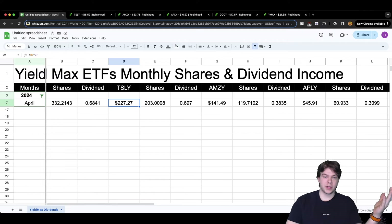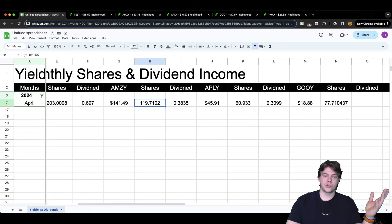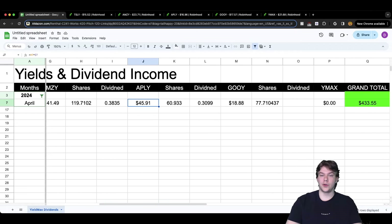Moving on to AMZI: we're holding 203 shares and we earned a dividend of 69 cents — almost 70 cents if you round up — for a total of $141.49. For APLE, we had 119.71 shares, earned a dividend of roughly 38-39 cents, and our APLE dividend paid out was $45.91.